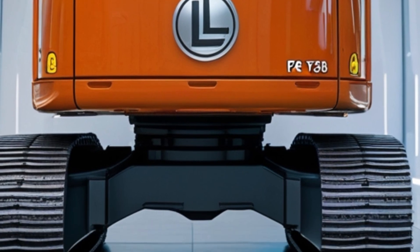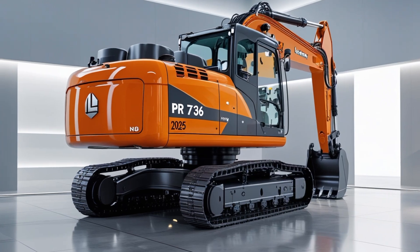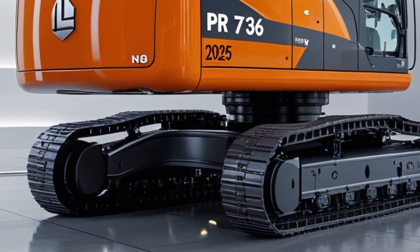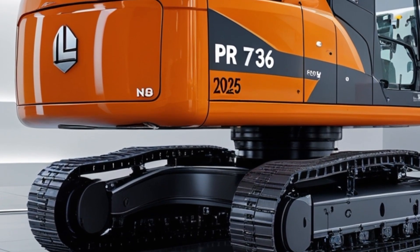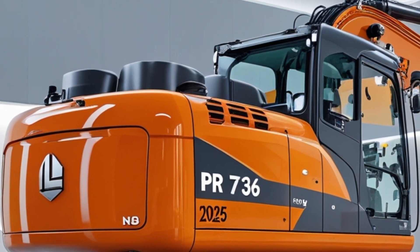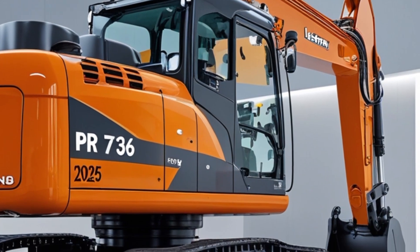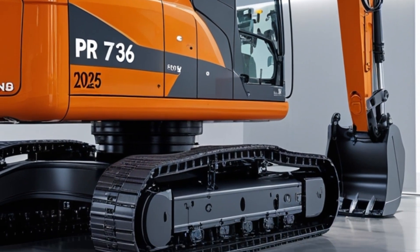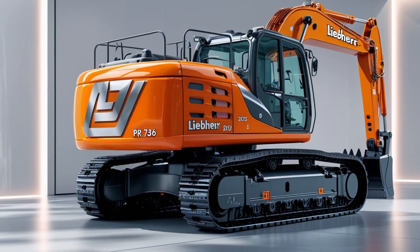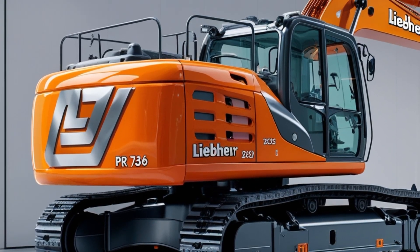Comfort is a major priority in modern heavy machinery, and Liebherr has taken this seriously in the PR736. The operator's cabin is designed for maximum comfort and visibility, featuring an ergonomic seat, an intuitive control panel, and a touchscreen display for real-time monitoring of machine performance. The spacious cabin also comes with noise reduction technology, ensuring a quieter work environment. Climate control, adjustable armrests, and a panoramic view make long working hours more comfortable, reducing operator fatigue and improving overall productivity.